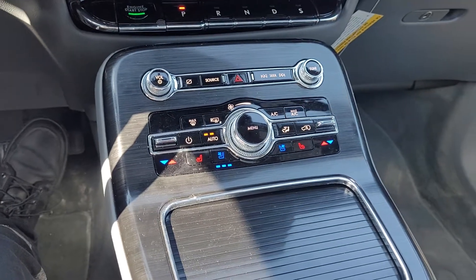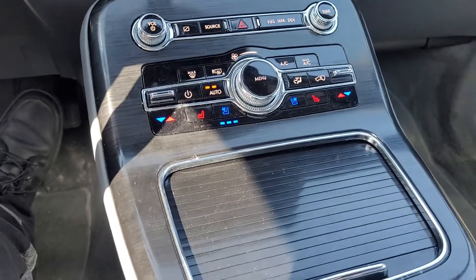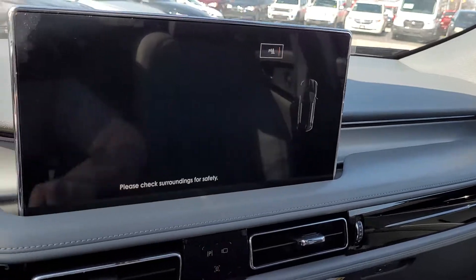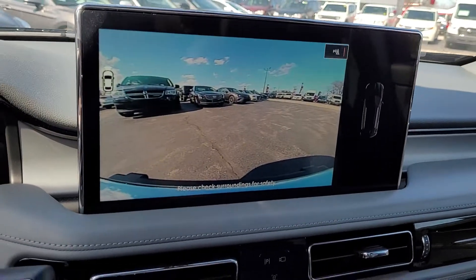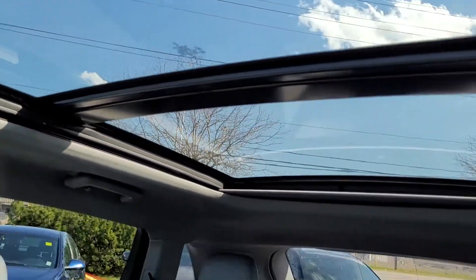That beautiful jet aluminum color around all the climate buttons, heated and cooled seats up front. We also have built-in navigation and the panoramic roof that I showed earlier.